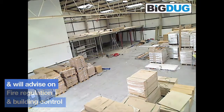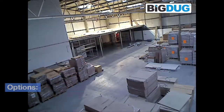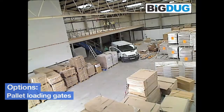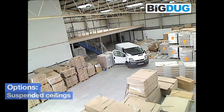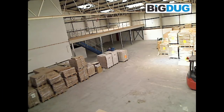We will also advise on all aspects of fire regulation and building control. A full range of options can be built into your floor, including pallet loading gates to lift those heavy loads up onto the floor, additional staircases for fire access, suspended ceilings, and decorative column cases. All these options can be included if required.